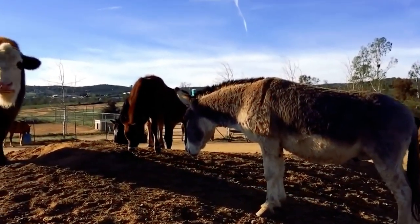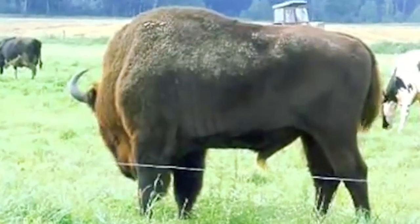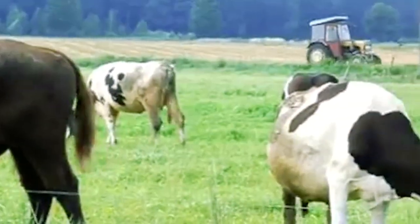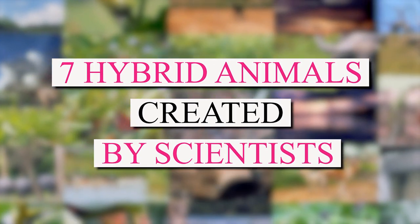While we haven't achieved the fusion of a turkey with a lion just yet, this video presents an array of fascinating hybrid creatures. Prepare to witness a unique avian specimen and the incredible polished cattle, among other captivating examples. Join us as we explore seven hybrid animals crafted by the hands of scientists.